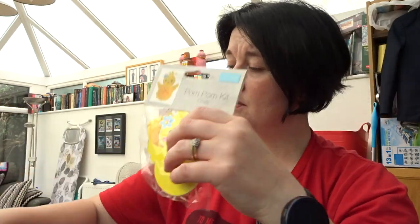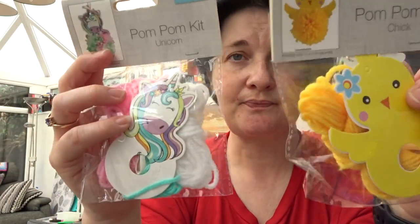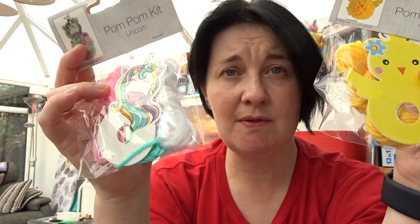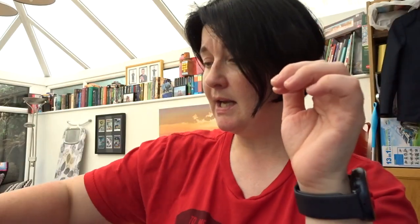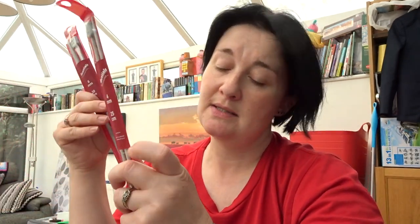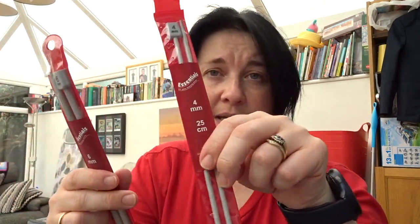And then I saw these at the till — pom-pom kits. They had some made up. So he's bought this for his girlfriend and this for himself. And lastly, he wants to finger-knit with the fluffy stuff, and he wants Tobin to teach him how to knit.